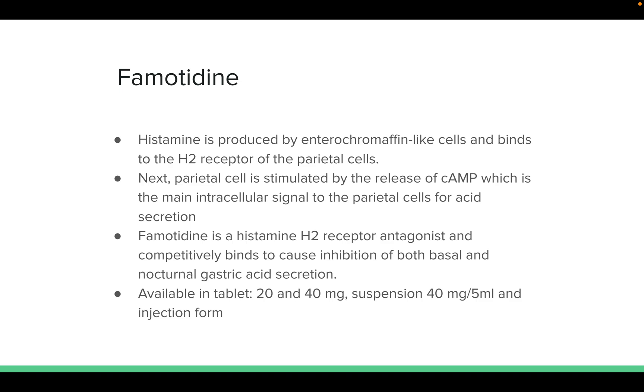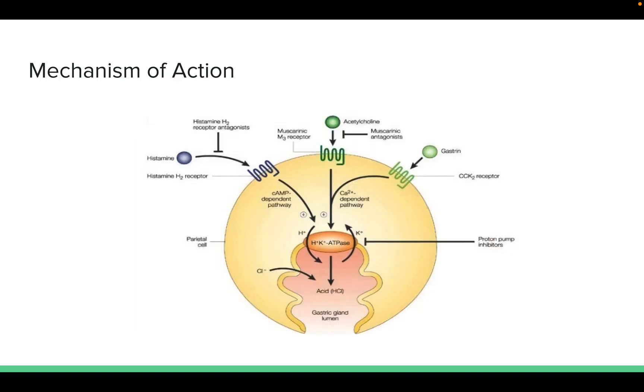It's available in tablet form at 20 and 40 mg, suspension at 40 mg per 5 ml, and in an injection form. As shown here, histamine binds to the receptor, then via the cAMP pathway stimulates the gastric cell, leading to acid excretion. Famotidine inhibits this receptor, preventing cAMP activation. However, the cell could still produce acid through acetylcholine or gastrin mechanisms.